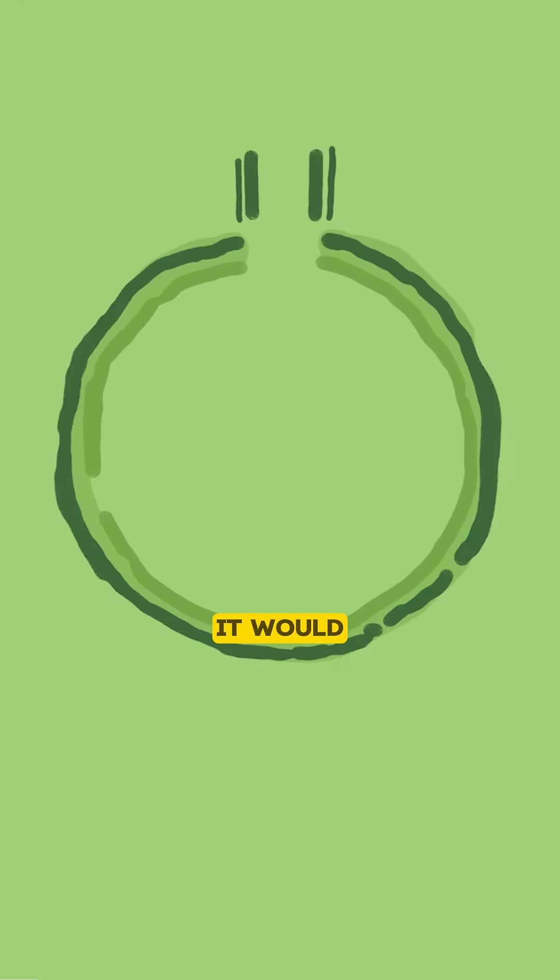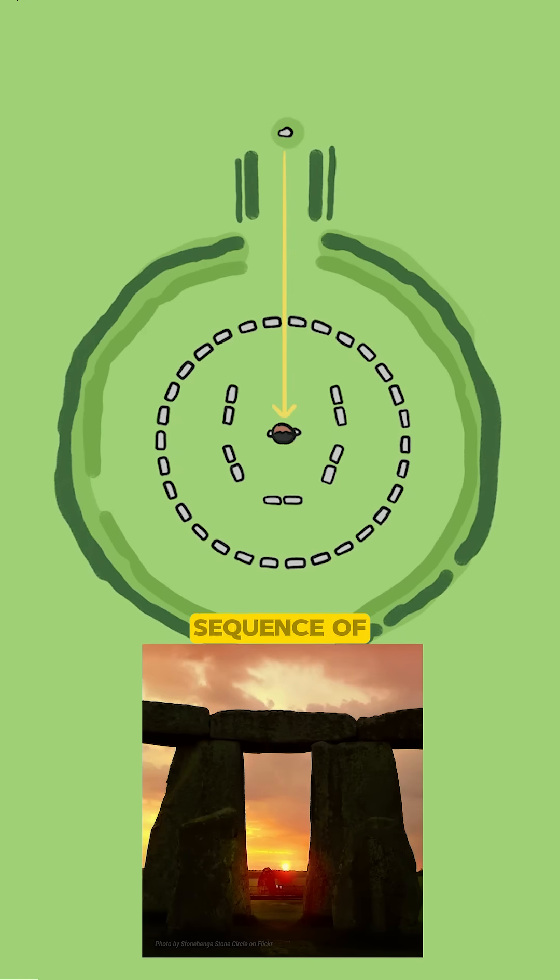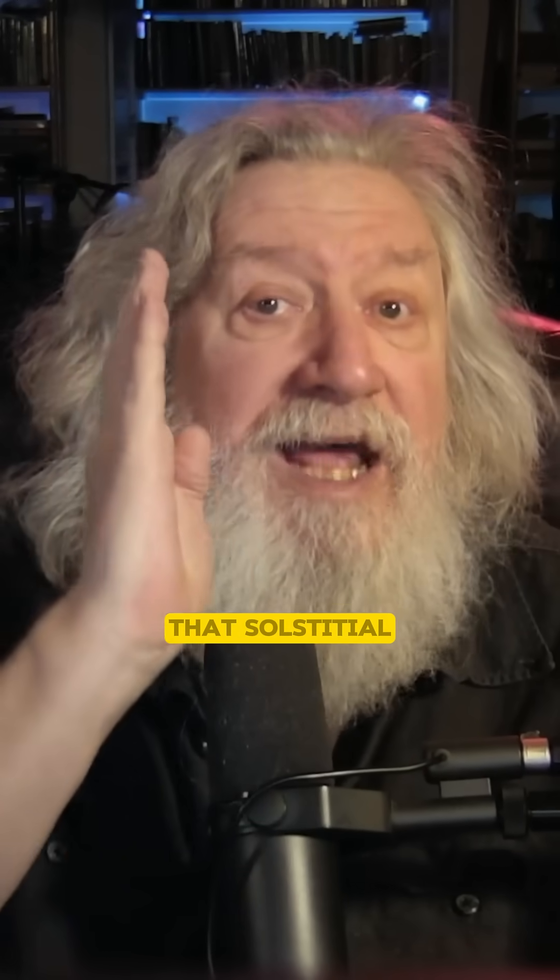Once you've got that, it would only make sense that you would then use a very rational and specific sequence of steps to determine the distances and proportions and ratios of the rest of the monument that's now going to be juxtaposed onto that solstitial alignment.